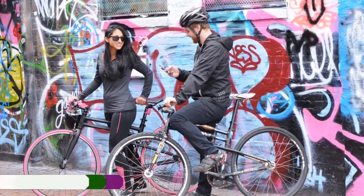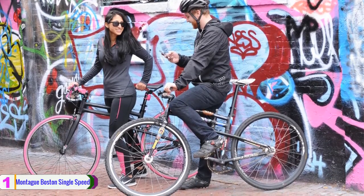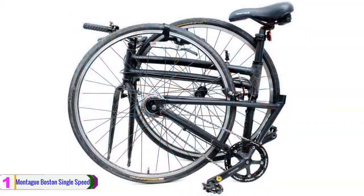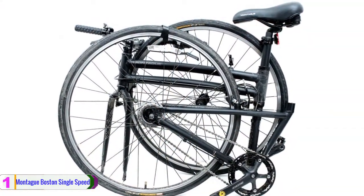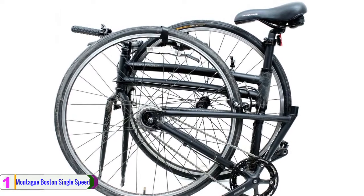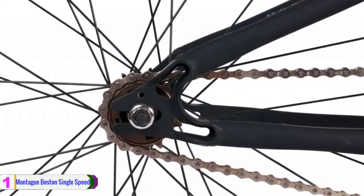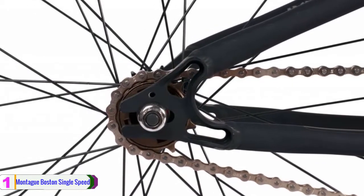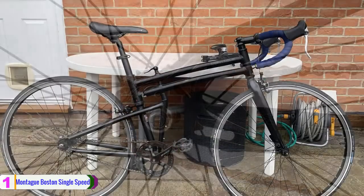Lastly, at number 1, we have the Montague Boston Single Speed Folding Bike. The Montague Boston Single Speed Folding Bike is a full-size single-speed folding bike featuring 700C wheels for ideal riding in the city. This bike also includes a flip-flop hub, so the rear wheel can operate as either a fixed gear or freewheel setup.